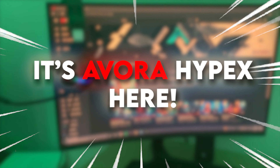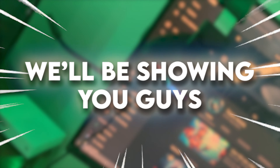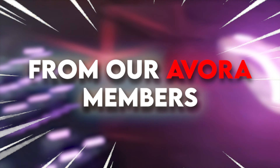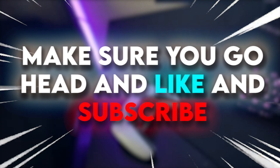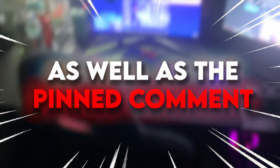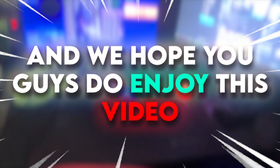What's going on everyone, it's Evora Hypix here, and in today's YouTube video, we'll be showing you guys the best Team Evora gaming setups from our Evora members. If you guys did enjoy this video, make sure you go ahead and like and subscribe to the team channel, as well as following our Twitter at EvoraGG. The links will be in the description as well as the pinned comment, and we hope you guys enjoy this video.